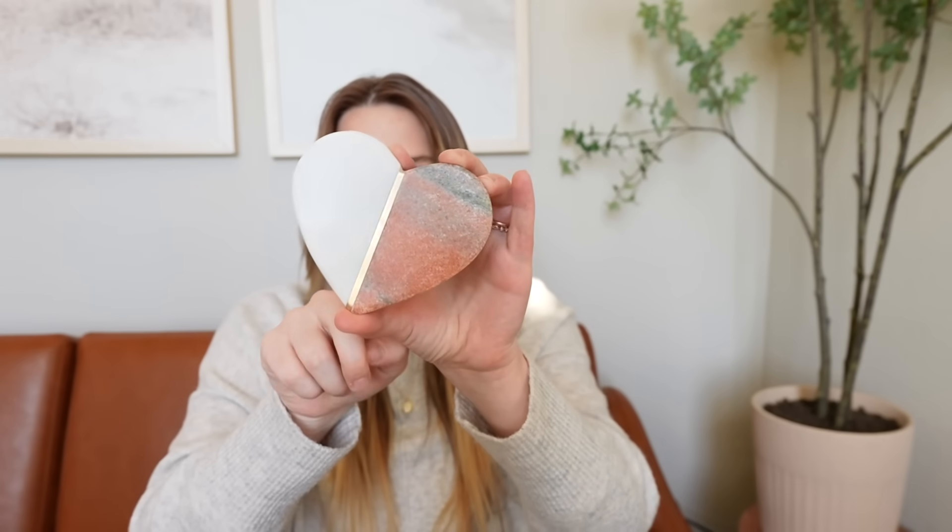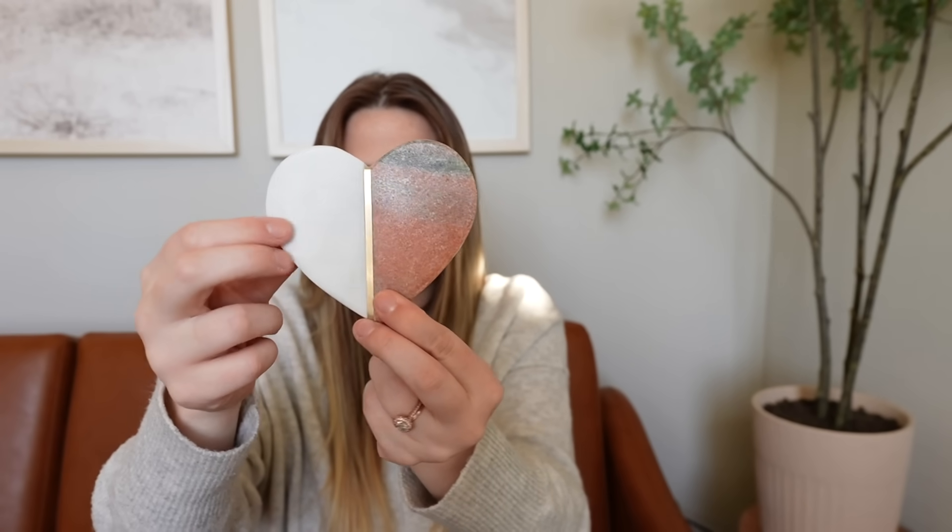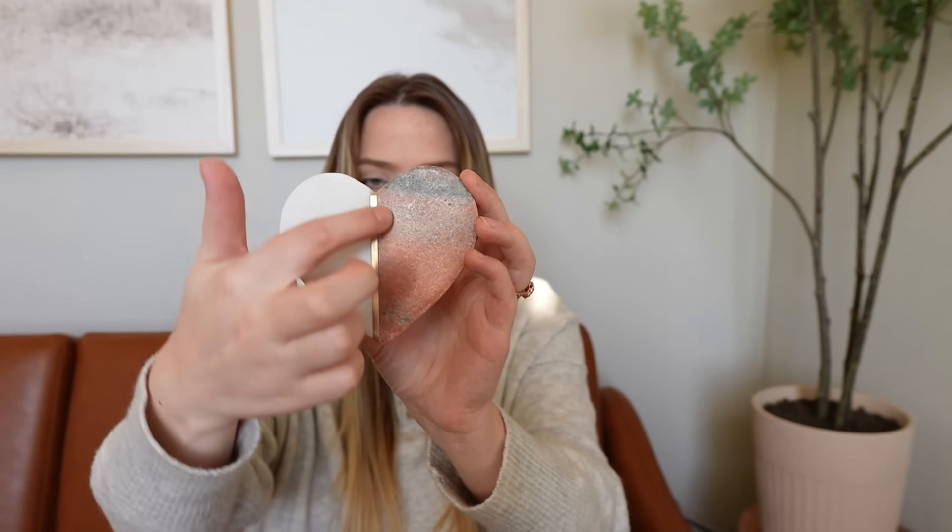I picked up these marble coasters from TJ Maxx HomeGoods for $7.99. I saw some plain white marble coasters at Pottery Barn for $30 or $40 for a set of four. I fell in love with them but said no — go to TJ Maxx first. Sure enough, they had them. The difference is these have two colors: one is more of a red marble and the other is your typical white marble with some gold foil lining in the middle. They definitely have that high-end designer feel with all the marble stone.